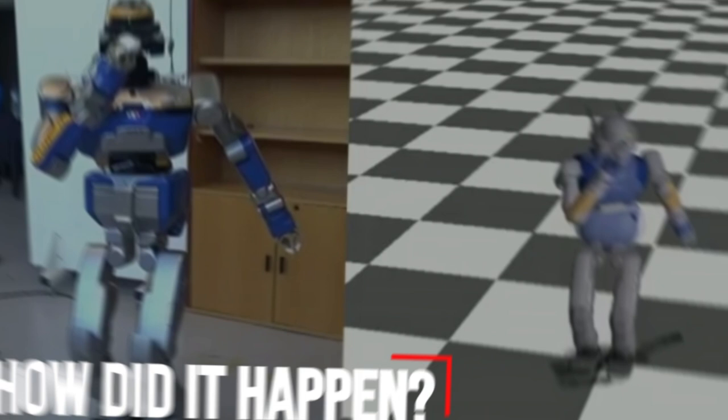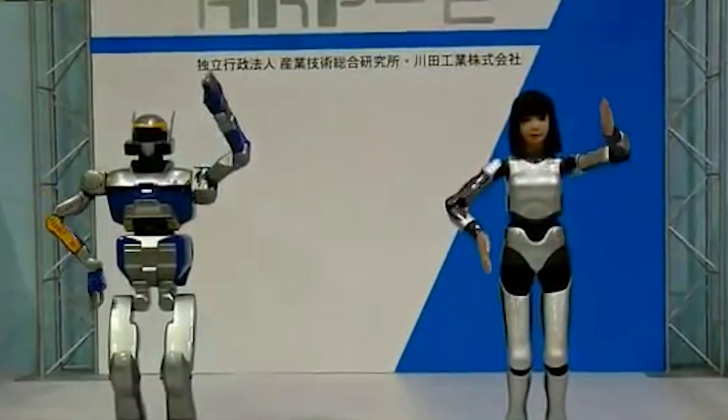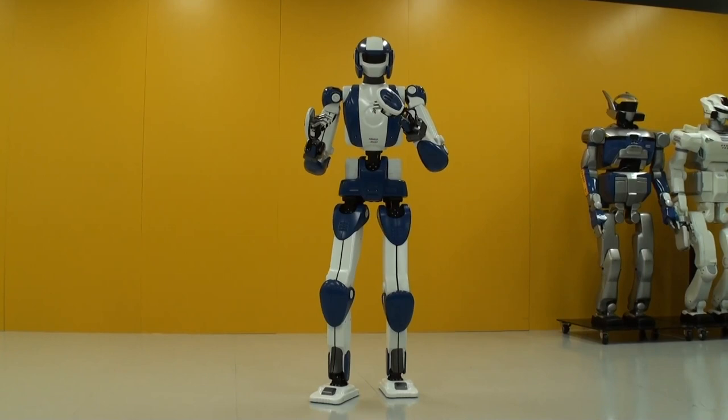How did it happen? To find out, we looked at Dr. Kazuhito Yokoi, leader of the humanoid research group at Japan's National Institute of Advanced Industrial Science and Technology, known as AIST. The secret behind the dance routine, Dr. Yokoi tells the world, is not the hardware — it's software.